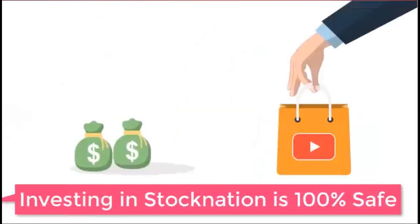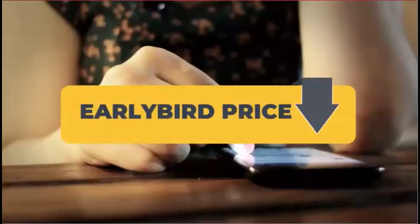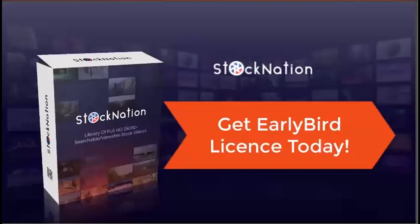You will also be covered with Stock Nation's ironclad 30-day money-back guarantee, so investing in Stock Nation is 100% safe and risk-free. However, we cannot be certain how long we'll be able to sell Stock Nation at this low one-time price, so we suggest you secure your early bird license today.